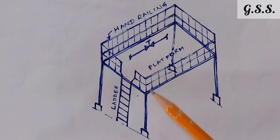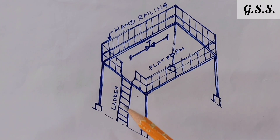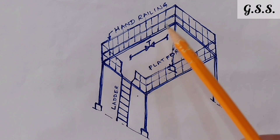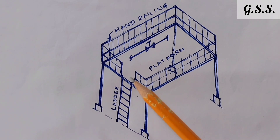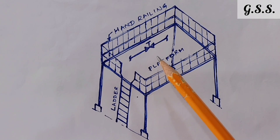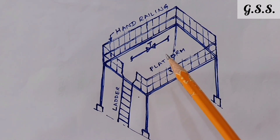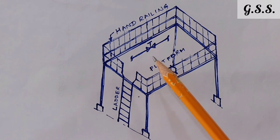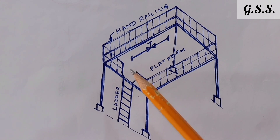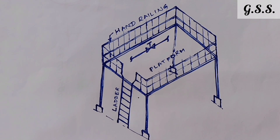Suppose this is one valve operating platform. This is the ladder and this is the handrailing all around the platform. Using this ladder, an operator comes to the platform for operating the valve or for doing any maintenance work. During working on the platform, by mistake if he comes back towards the ladder, then he will fall down from the platform. So it is a big safety issue and an accident may occur any time.